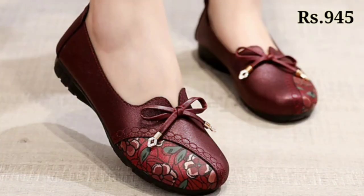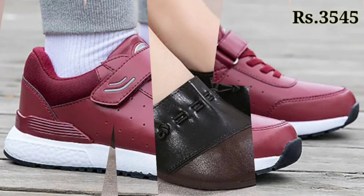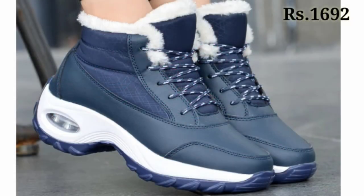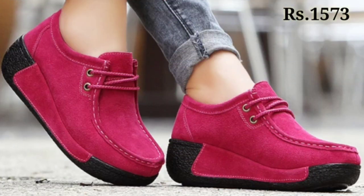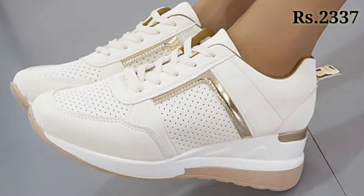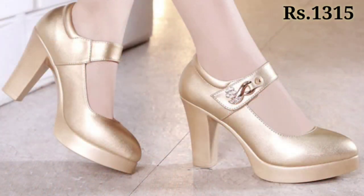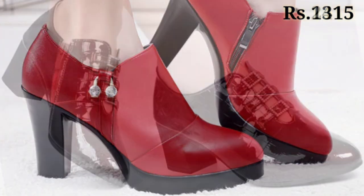Now let's talk about how you can purchase this footwear collection. If you want to place an order, there is a purchase link given below in the description box. Just click on the video title and scroll down — you will see the blue colored link, which is the purchase link. When you click on the link, you will be redirected to the website where you can easily place an order for any footwear from any country at any time. Cash on delivery option is also available.